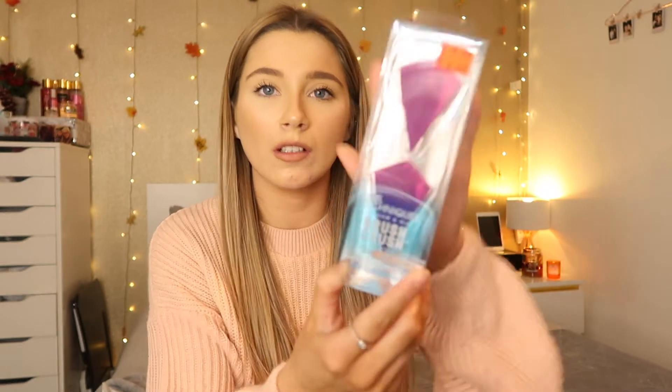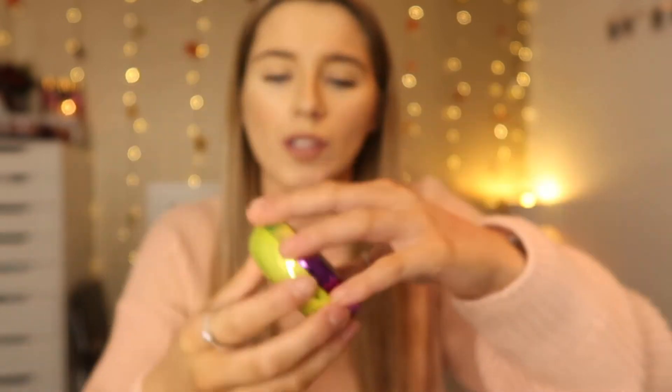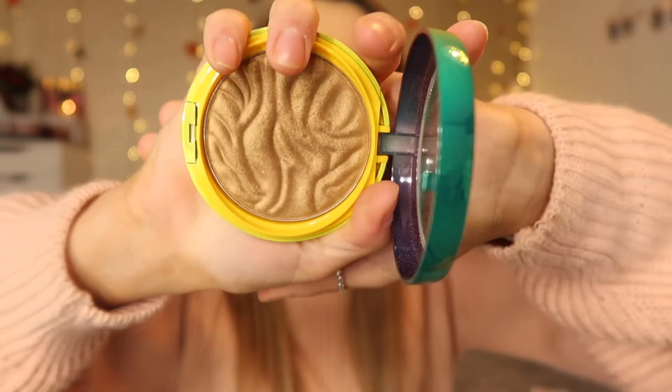While queuing up to pay I also grabbed these two beauty blenders by Real Techniques — the Facedisc Sponge Duo for Glowing Skin. They're a diamond shape and you get two in a pack. They were $9.99 and I got them for $4.97. I also spotted the Physician's Formula Butter Bronzer — I was so excited about this. It's in a little multicolored case and it just says butter bronzer, and that was $15.99.